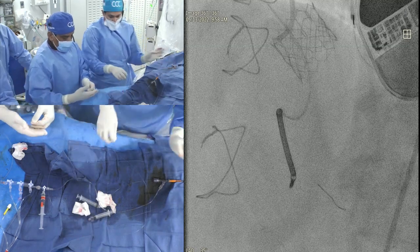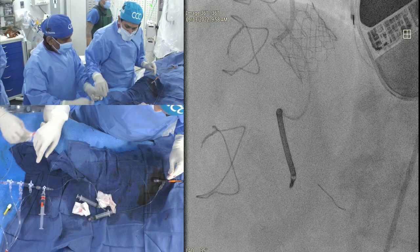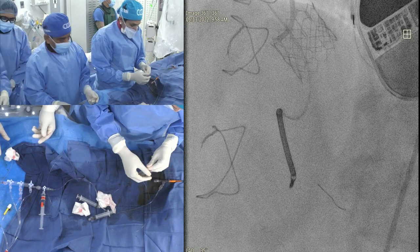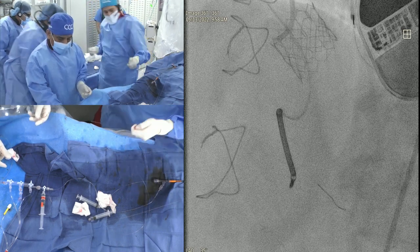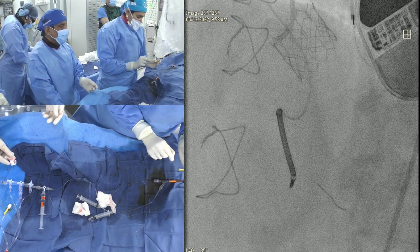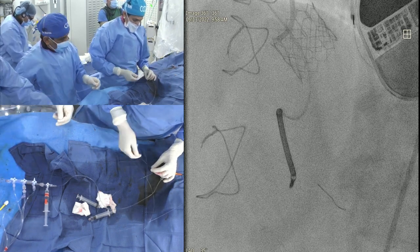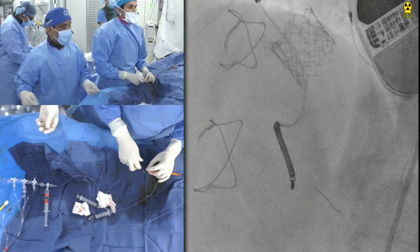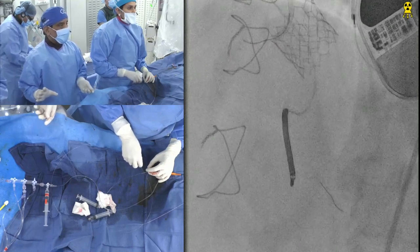The ROTA wire is a little floppy — 0.009 — so once we put our 0.014 workhorse wire, IVUS will go. The guide engagement is the trouble in this case. Because of the guide engagement issue you need a little support, and the wire itself is very floppy. A lot of people say you can do stenting on the ROTA wire, but the problem is in tough cases with perforation, advancing covered stents is much more difficult. So I always say once ROTA is done, put your workhorse wire and do all the work on the workhorse wire.